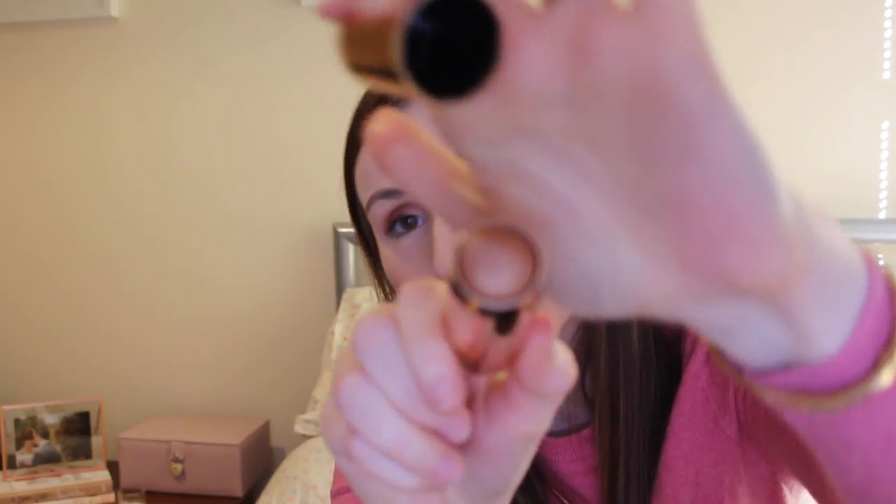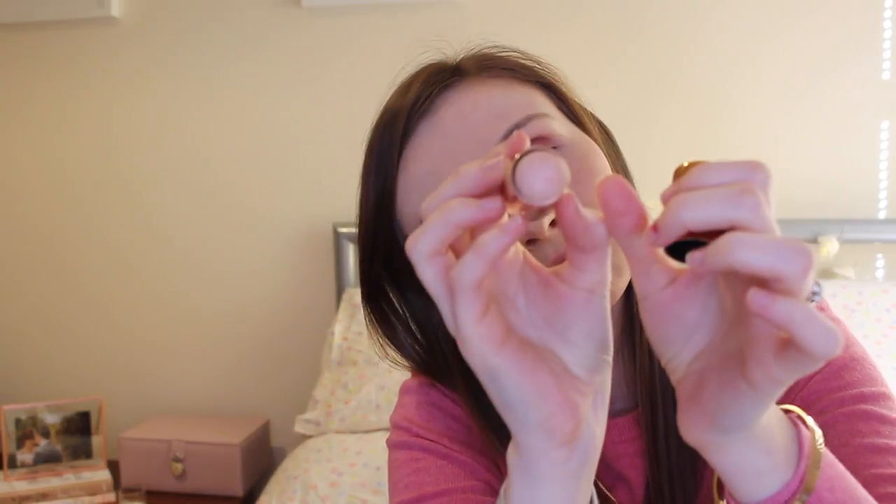Also from Tanya Burr Cosmetics I picked up the three cheek illuminators — I haven't picked up the body ones yet. There is Holiday Happiness, which is a pink-coloured highlighter; Golden Girl, which is a bronzy-coloured one; and Forever Summer, which is a champagne-coloured cheek illuminator. I'm excited to try those as highlighters on my cheeks.